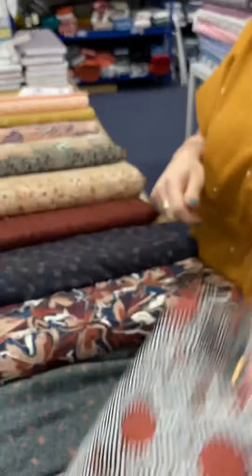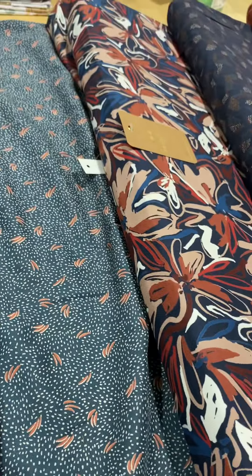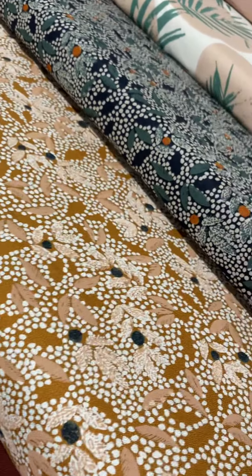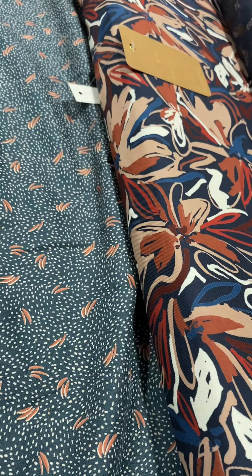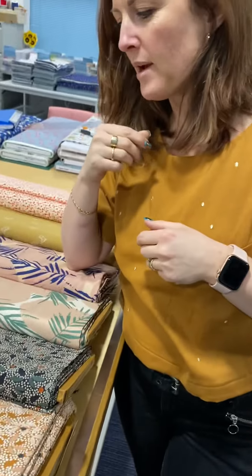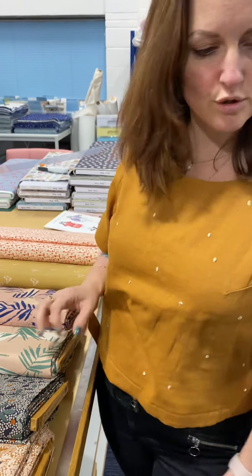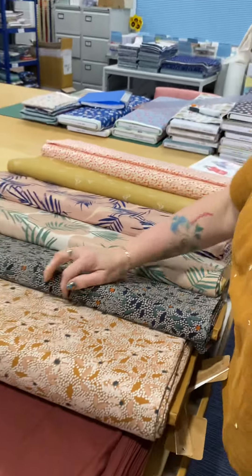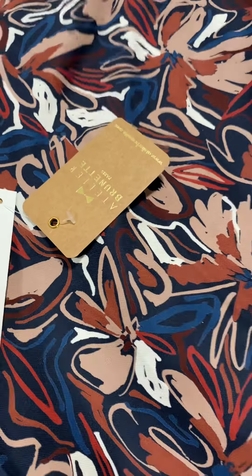We also have the viscose crepes. The viscose fabrics are woven from Lenzing Ecovero certified fibers. Basically, the process minimizes environmental impact by halving the water consumption and emissions compared to traditional viscose production. Atelier Brunette are very focused on keeping things as eco-friendly as possible, and they've developed a new range of viscose fabrics to make sure they're focusing on this much more. So the viscose is absolutely gorgeous — I'm going to pull this one out because I think it's my favorite print. They're really floaty and would look really gorgeous in your spring/summer handmade wardrobe.